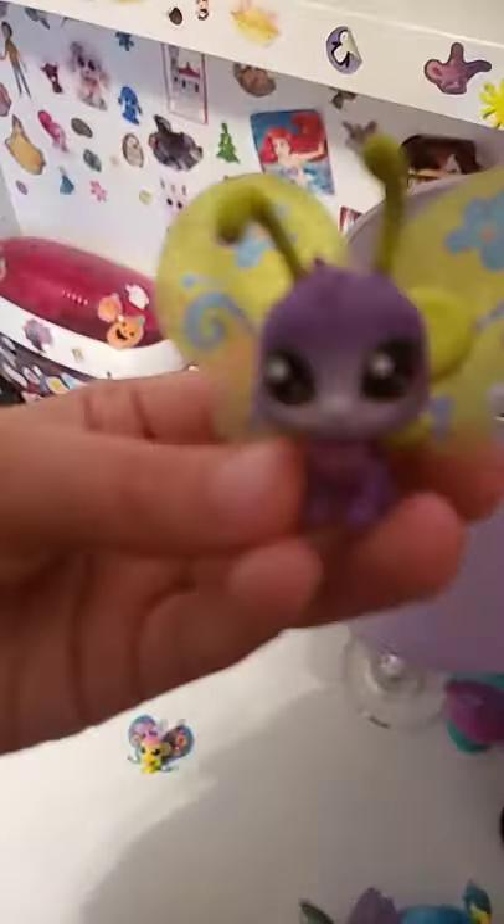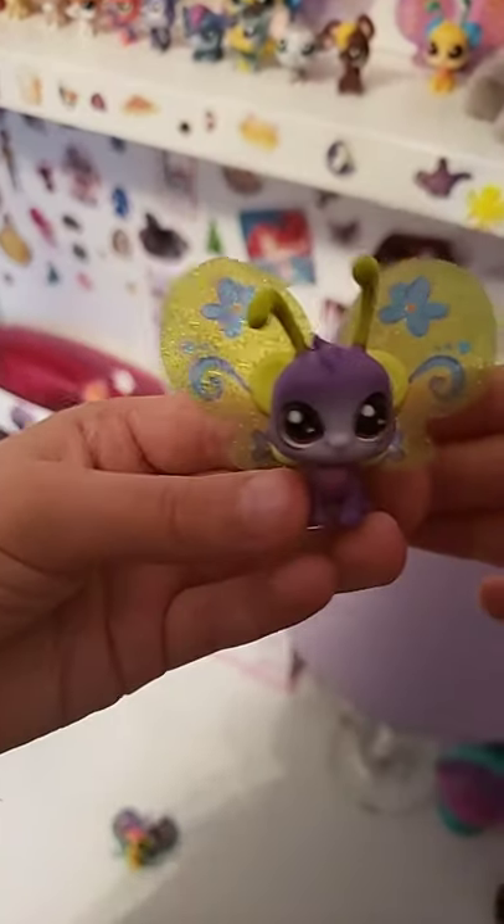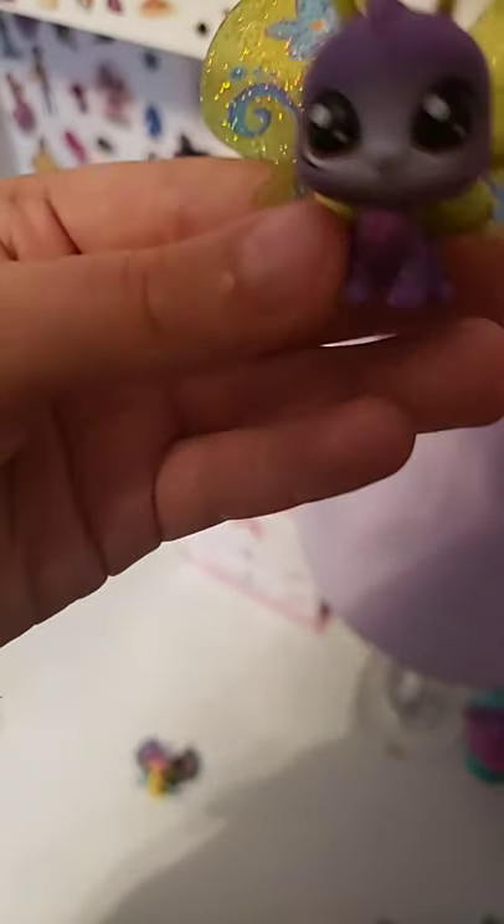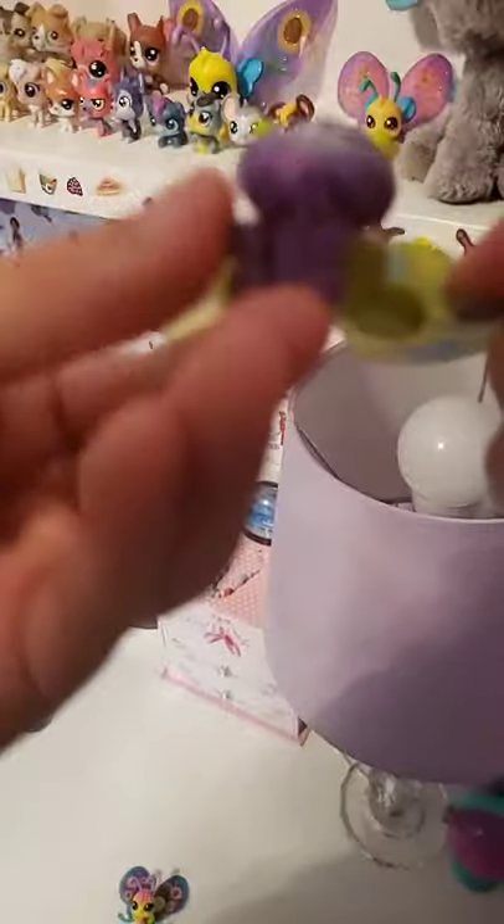Blue Daisy — and he's a boy! He is a 2019 hole pet.